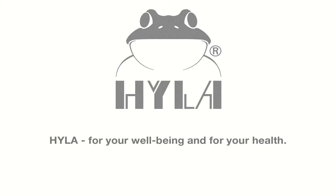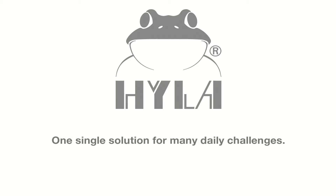Hyla for your well-being and your health. One single solution for many daily challenges.